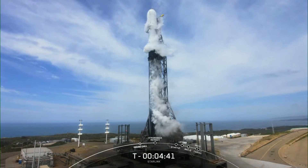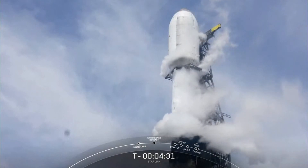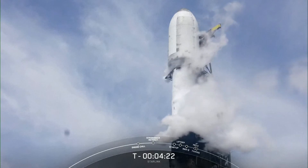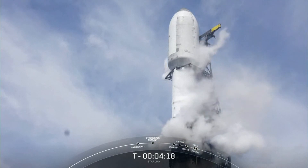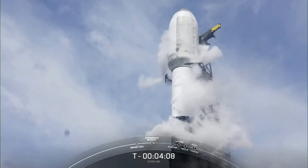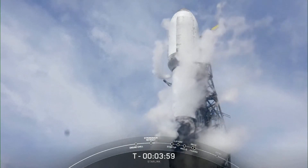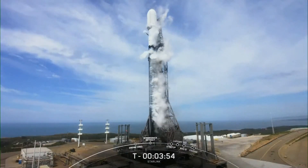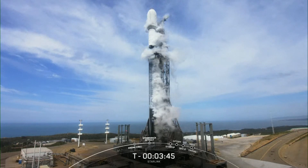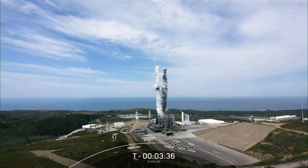Pacific time from Vandenberg Space Force Base at pad 4 east. The teams are currently tracking no issues with the vehicle or spacecraft. We should start to see the clamp arm start to open up around the payload fairing just at the top of your screen. Those clamp arms have started to open in preparation for launch. The clamp arms are connected to our transporter erector, also known as the TE — that large truss structure next to the rocket used for rollout and to route propellants and electrical power to the vehicle. The TE has also started to retract away from the vehicle as we gear up for launch.